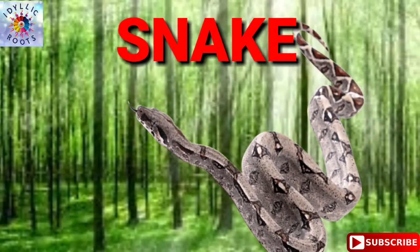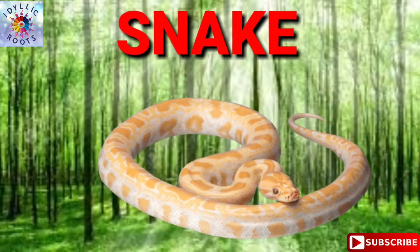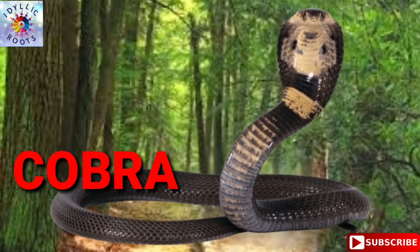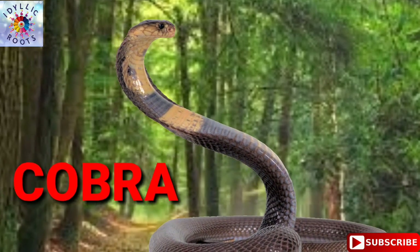Alligator. Alligator. Snake. Snake. Cobra. Cobra.